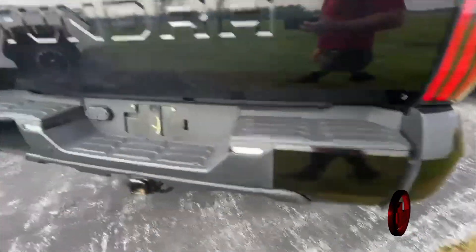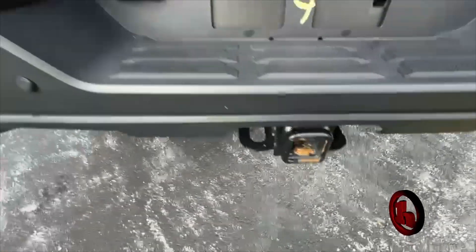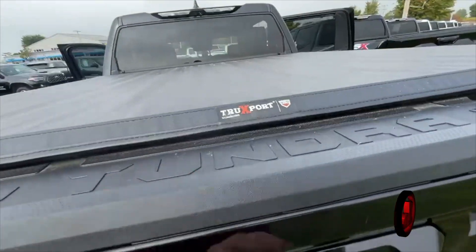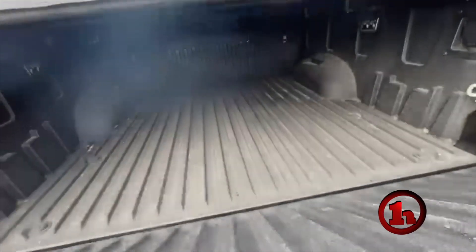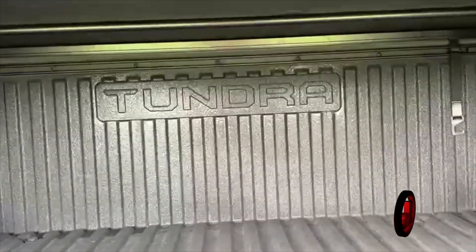I'm looking for any major ding, stench, or scratches. The hitch definitely has been used, but that's pretty common. Parking sensors. This has the tunnel cover as well. Spray-in bed liner done from factory — the reason I know that is because it's this Tundra right there.